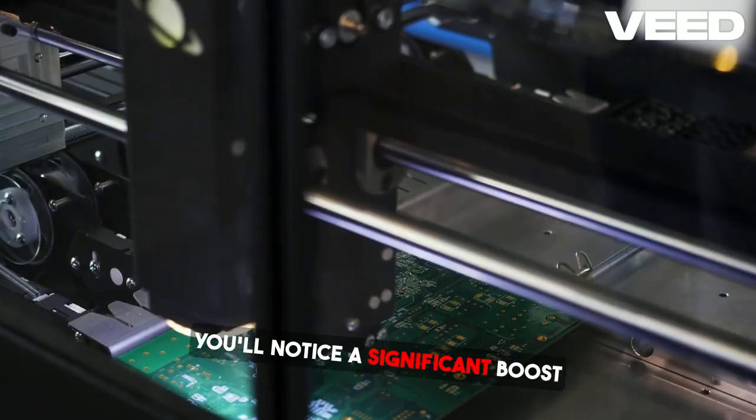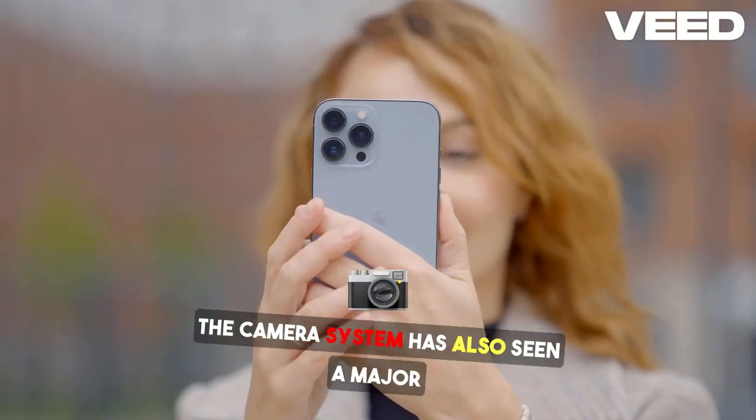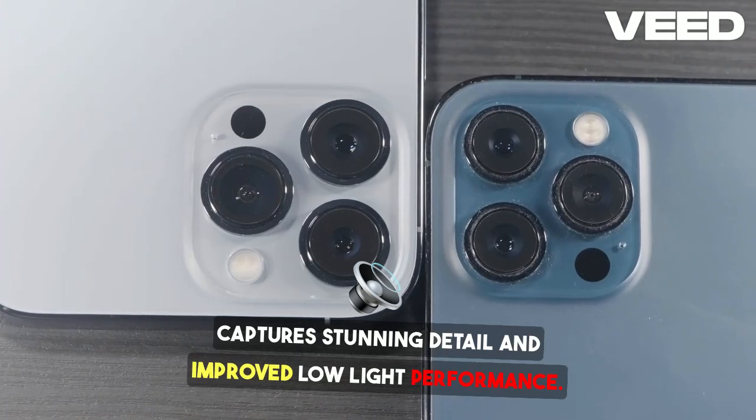You'll notice a significant boost in gaming and app responsiveness. The camera system has also seen a major upgrade, with a 48-megapixel main sensor that captures stunning detail and improved low-light performance.